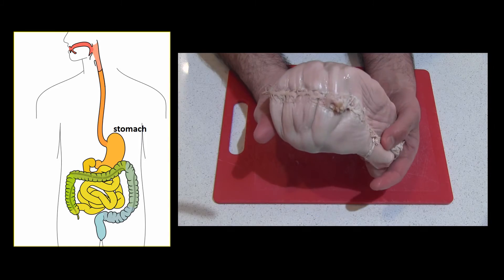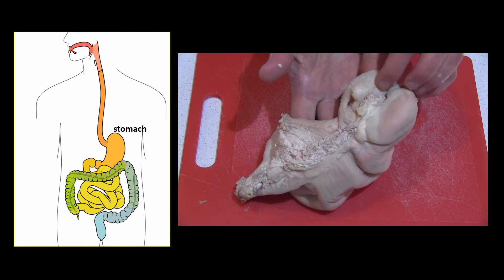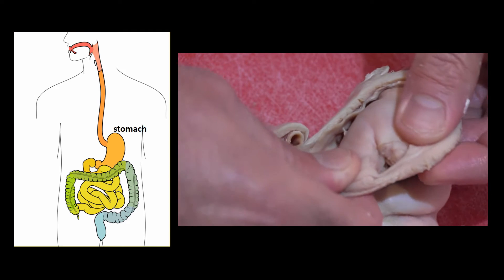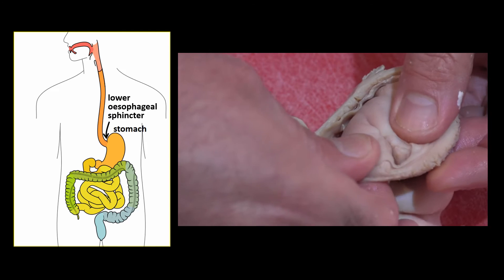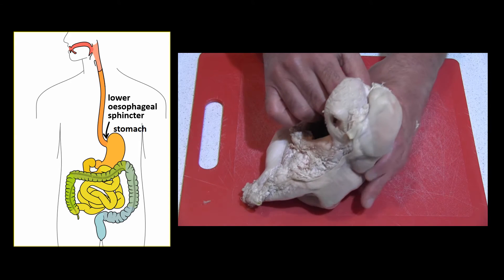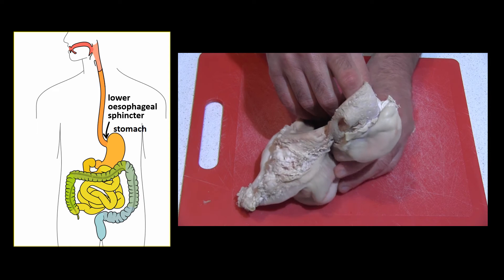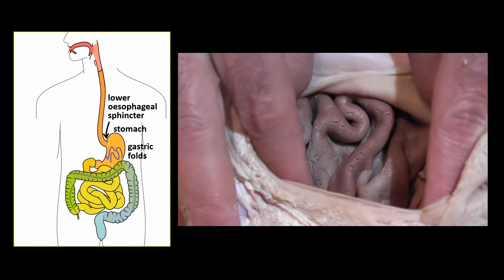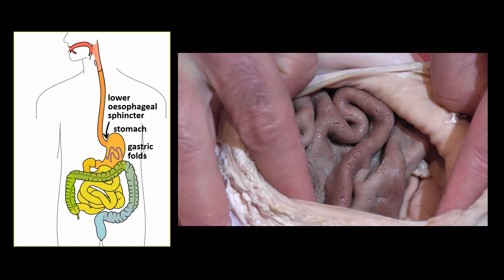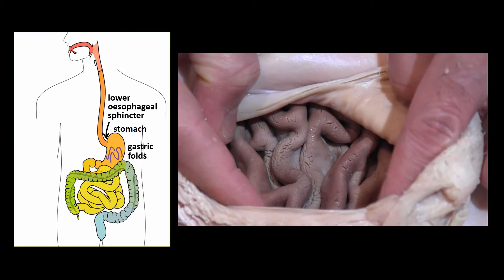This is an actual stomach — a sheep stomach in fact — that's very similar to a human stomach. I got it from a butcher. The food enters through a small valve called the lower esophageal sphincter, which then closes up. The stomach muscles churn up the food and mix it with the hydrochloric acid and the other chemicals, which helps break the food down. The gastric folds in the stomach allow chemicals and water to be secreted into and absorbed from the stomach more easily, and they allow the stomach to expand.